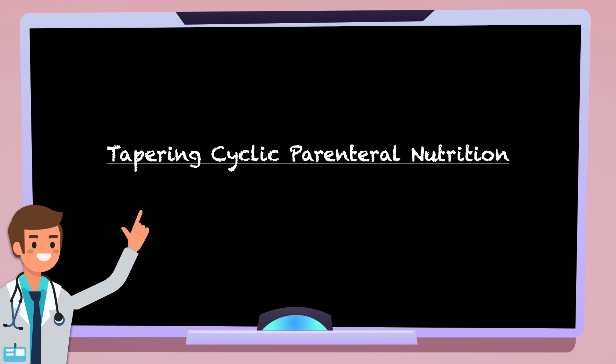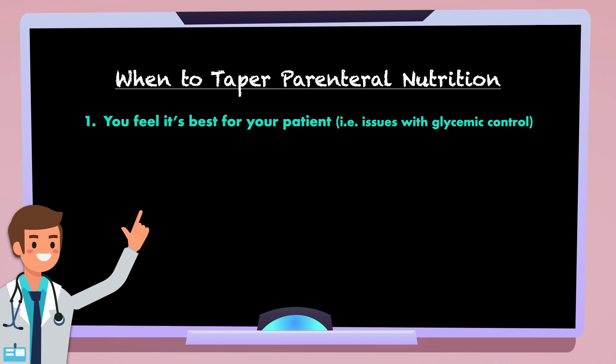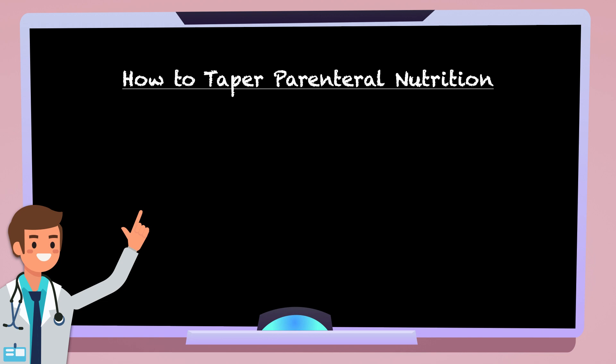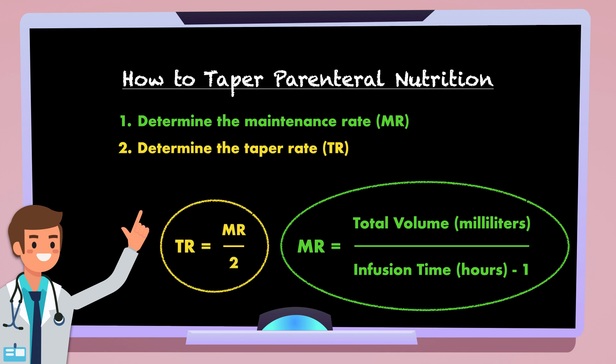Before finishing, it's worth covering how to taper cyclic parenteral nutrition. As noted in the glycemic control section, tapering isn't necessary for all patients, but it's worth considering when you feel it's best for your patient — such as a case where there have been issues with glycemic control — or when your hospital or company requires it as policy. Once a decision to taper has been made, the first step is to determine the maintenance rate by taking the total volume and dividing it by the desired infusion time in hours minus 1. Then determine the taper rate by taking the maintenance rate and dividing it by 2.